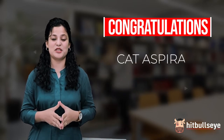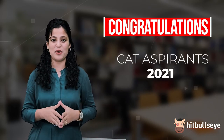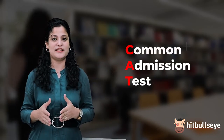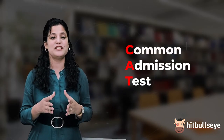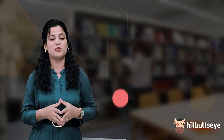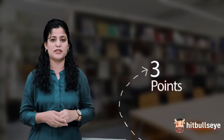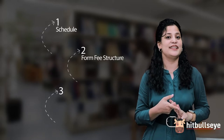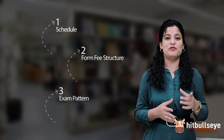Congratulations! The CAT 2021 notification has been released. CAT, which is the Common Admission Test, is the most famous management entrance exam to get admissions into 20 IIMs or more than 100 B-schools. In this video, I am going to tell you three main points you should know before giving your CAT exam: first is the schedule, second is the fee structure, and third is the exam pattern.